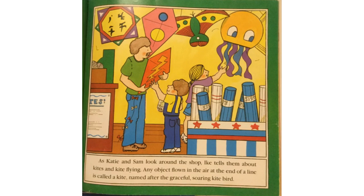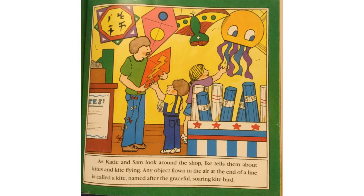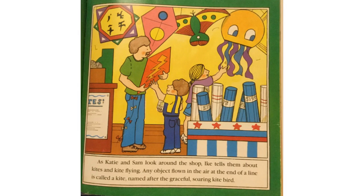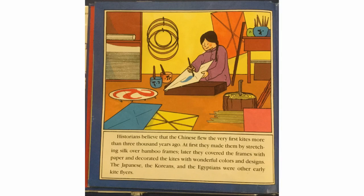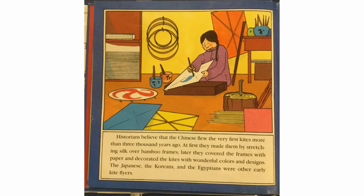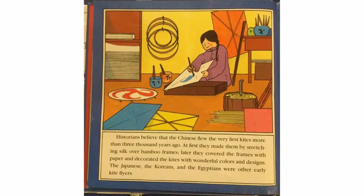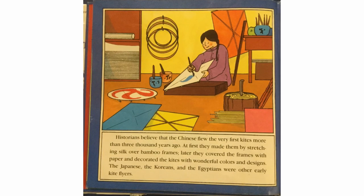Any object flown in the air at the end of a line is called a kite, named after the graceful, soaring kite bird. Historians believe that the Chinese flew the very first kites more than 3,000 years ago. At first, they made them by stretching silk over bamboo frames.